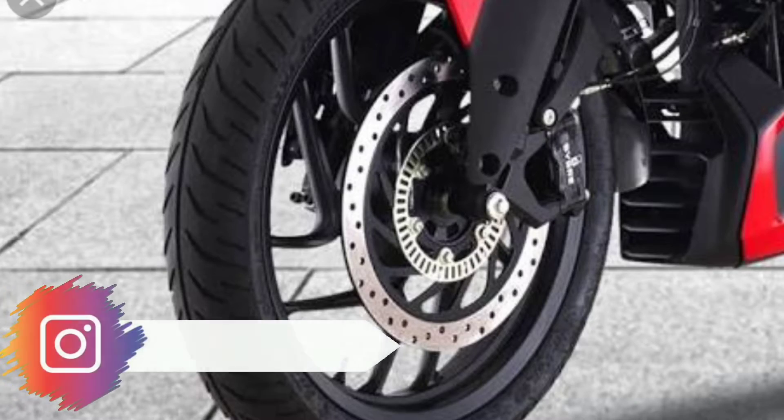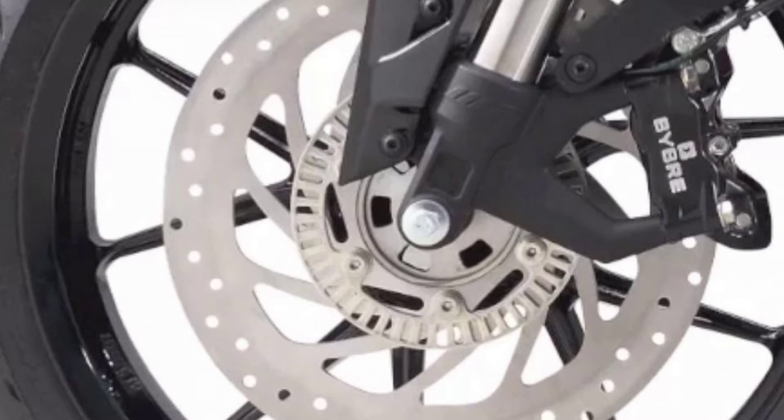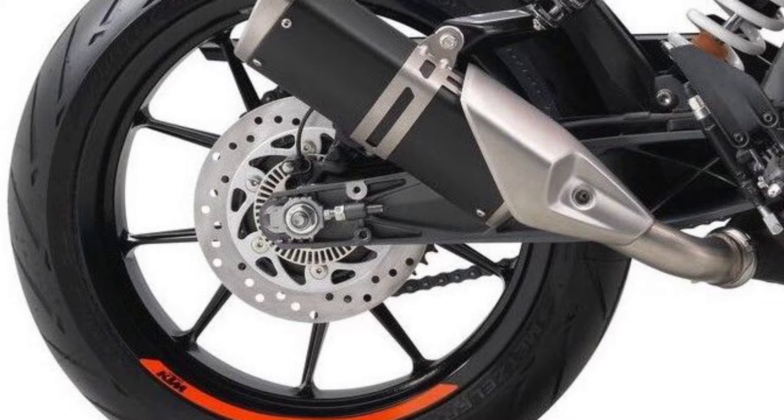Now let's look at the braking on both bikes. The front uses a disc with a radially mounted Brembo calliper. In the case of Duke, the front disc is 320mm with a radially mounted calliper. The rear disc is 230mm with a single piston calliper. The Duke 250 features switchable ABS, so if you do off-road riding, you can disable the ABS. This is a feature advantage of the Duke 250.